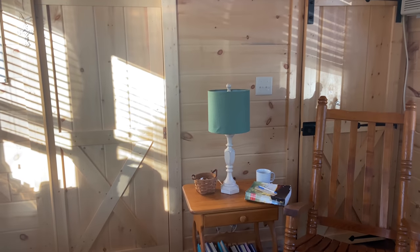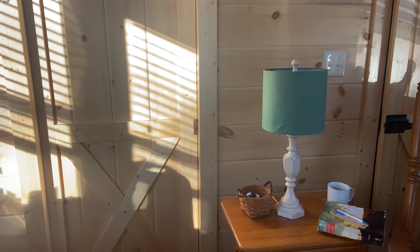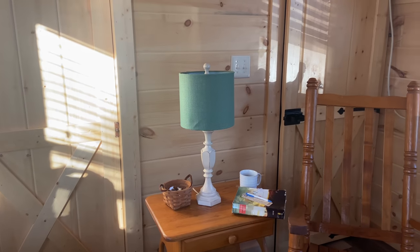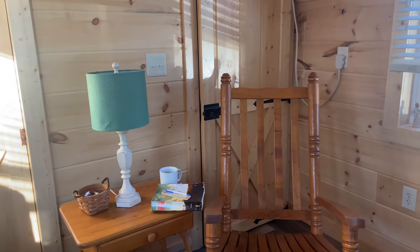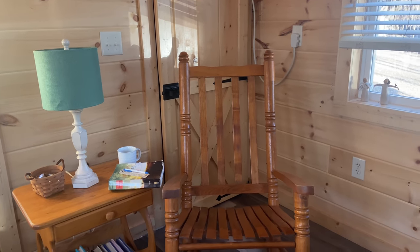Beautiful sunshine coming in. I'd love to see those shadows. This is my morning quiet Bible reading station.